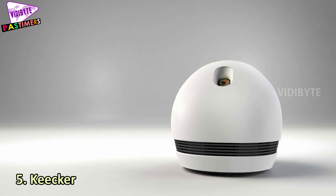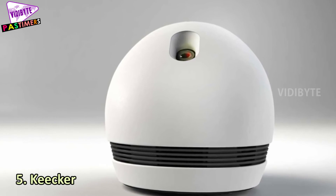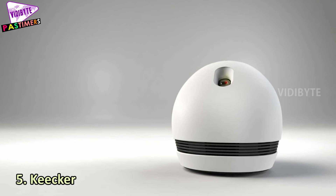Number 5: KEEKR. If you are looking for an entertainment robot, KEEKR is an ideal option. It has a built-in projector. You can watch movies, surf the internet, do your work, and play video games with this great robot.